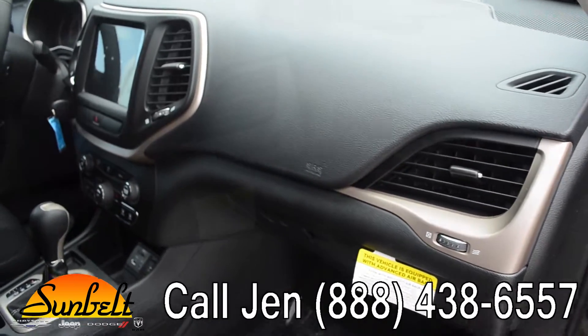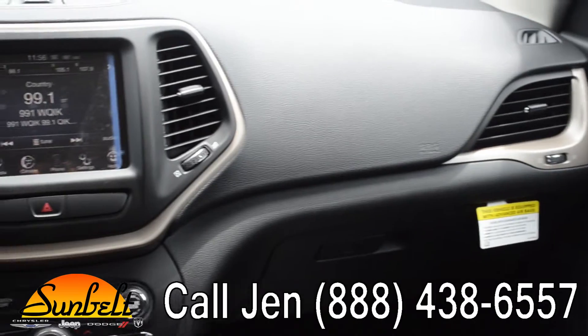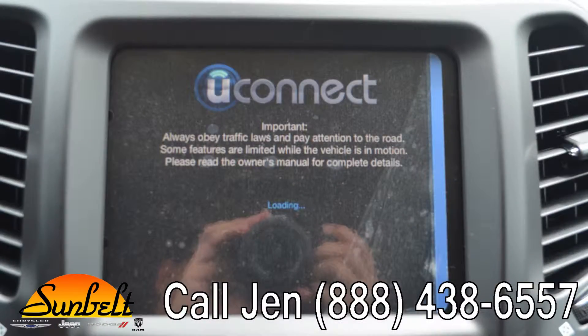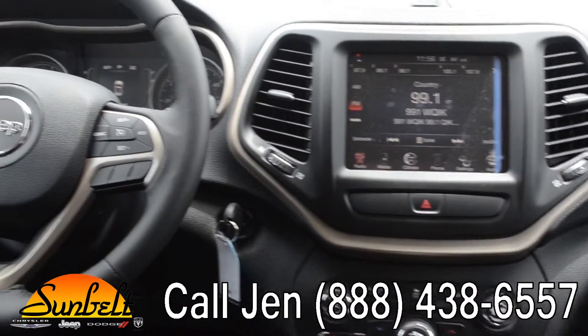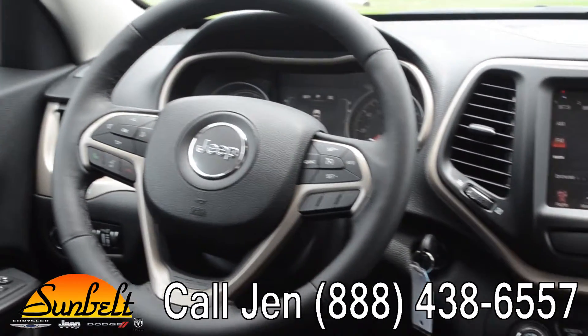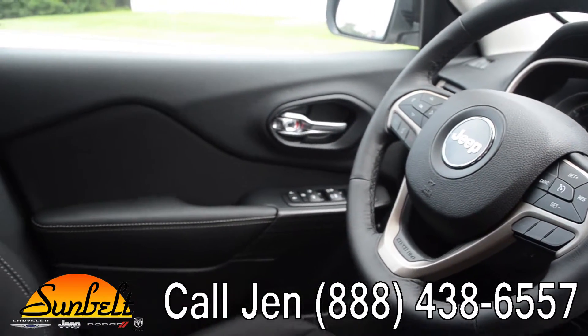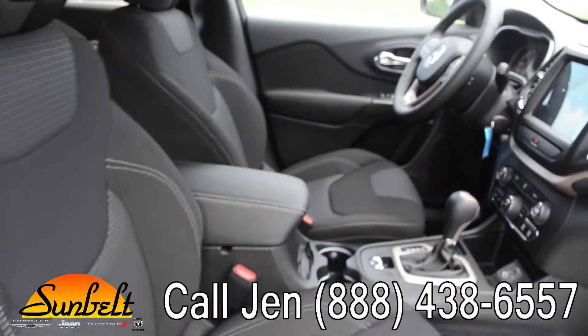This vehicle has a lot of nice features including satellite radio, and of course your AM/FM radio, USB port, auxiliary jack, it has the Uconnect system, a backup camera, cruise control, a driver information center, power windows, locks, and mirrors, and your seats are cloth.